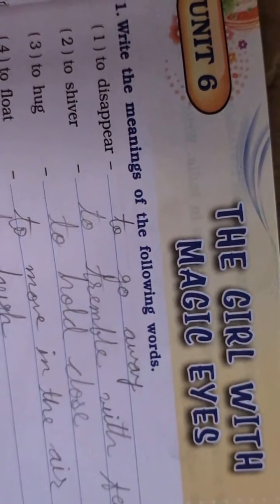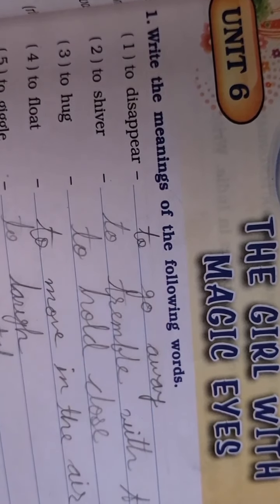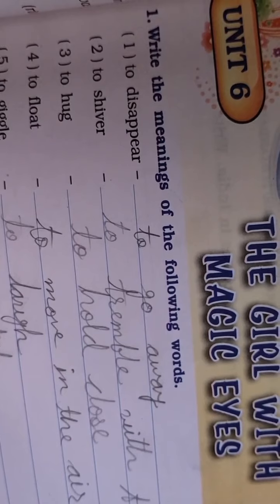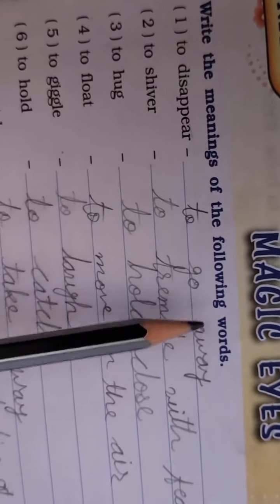Hello friends, good morning. Stand up. This is my English chapter, Unit Six, whose name is 'The Call with Magic Eyes.' We are going to see this question first: write the meanings of the following words.